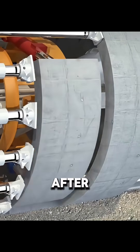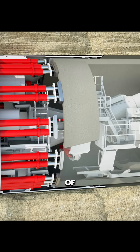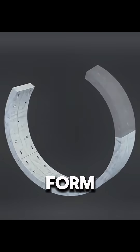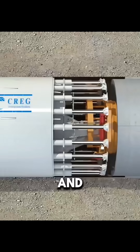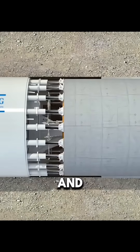To keep the tunnel structure strong, the TBM stops after moving forward a short distance and automatically installs a ring of concrete segments along the tunnel wall. Usually, seven segments form one complete ring, and grout is injected into the gaps between them to seal the tunnel and prevent leaks.